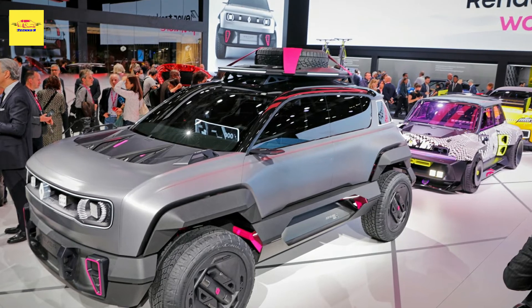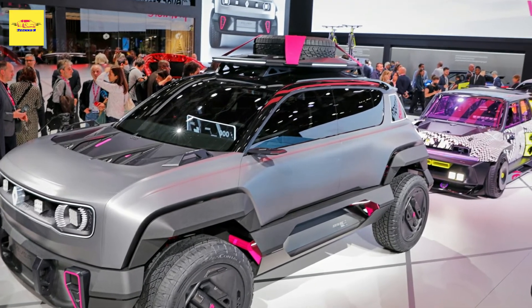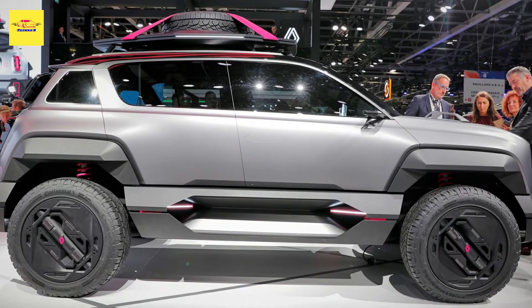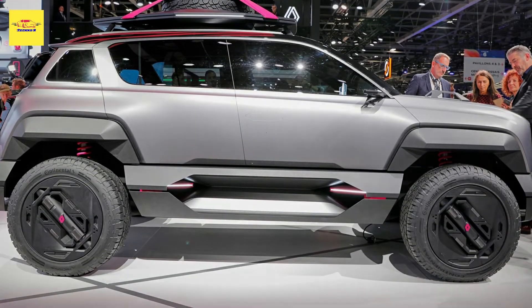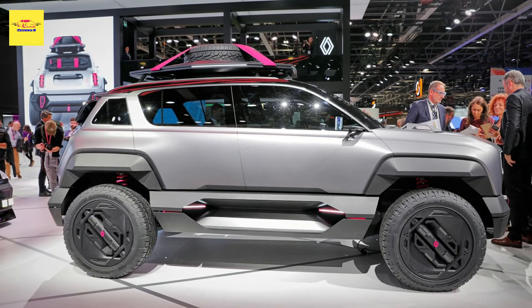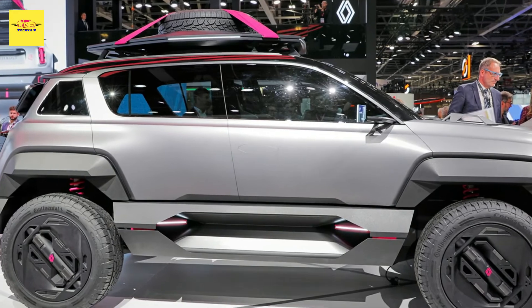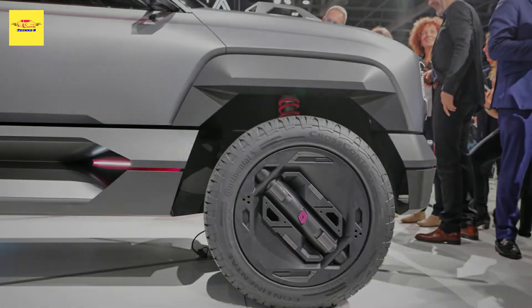The beefed-up suspension results in 200mm (7.9 inches) of ground clearance, which in combination with the extra off-road equipment contributes to the rugged looks. The custom carbon fiber roof rack with LED strips houses a spare tire and a shovel, while waffle boards are mounted on the tailgate and the underbody has been reinforced to protect the battery.